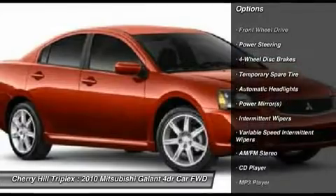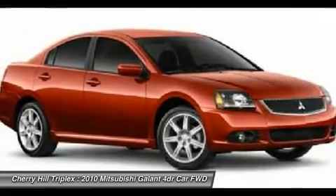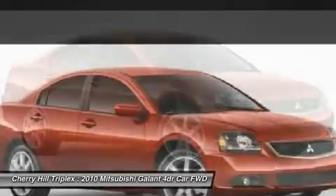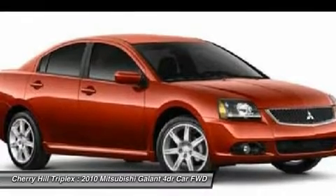Stability control, anti-lock braking system, traction control, air conditioning, power steering, adjustable steering wheel, floor mats, four-wheel disc brakes, keyless entry, cruise control.